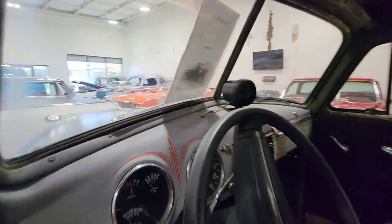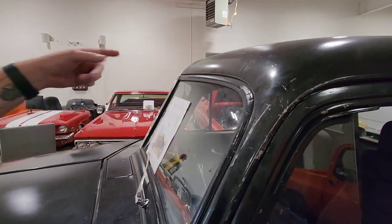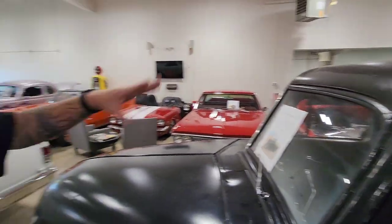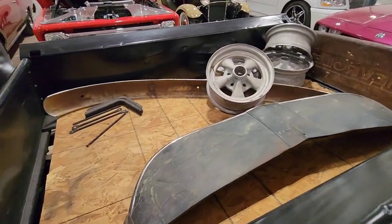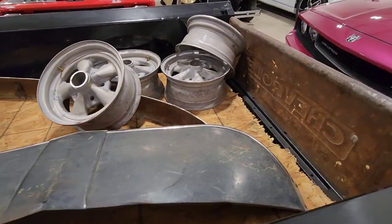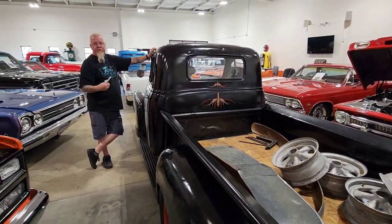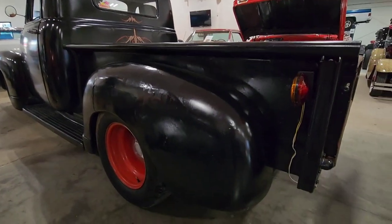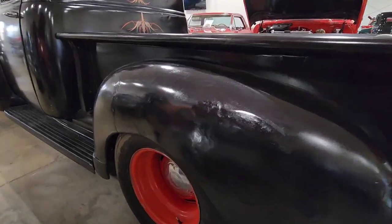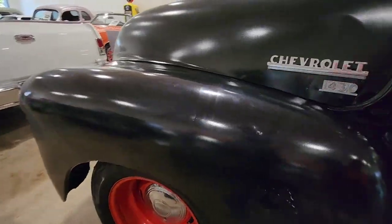We took off the ugly Kenworth visor — it just flapped in the wind like when you go down the highway. We actually have a Fulton visor sitting in the back — that's the original Fulton visor for this truck. We're going to bolt that on here. That'll look great — that's the same visor as Mater's got. And did you notice how low it is? We lowered it like five or six inches.